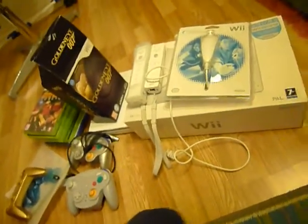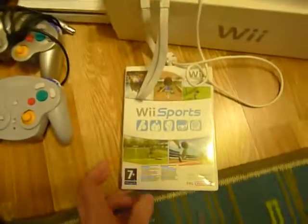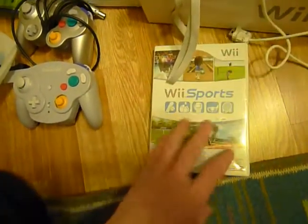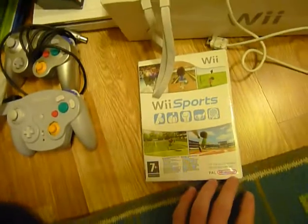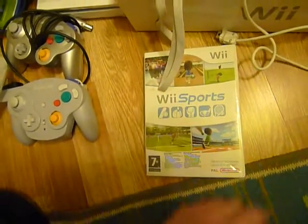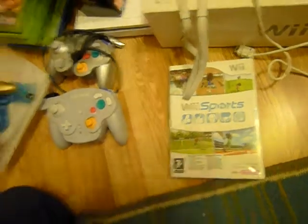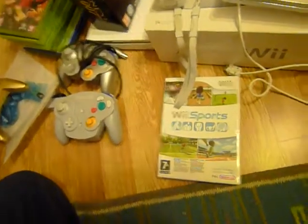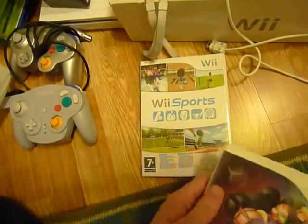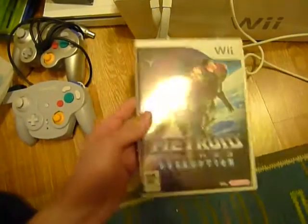Of course it came bundled with Wii Sports. I tried this a little bit — I was playing some bowling with my mom and she beat me, first try. Even though she could hardly throw the ball, she still beat me. It says something about how casual the game is, I guess.